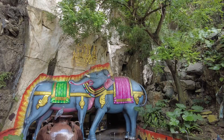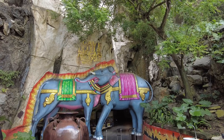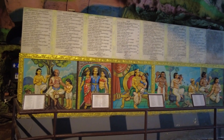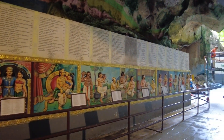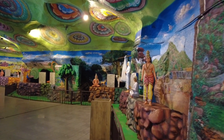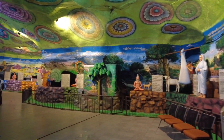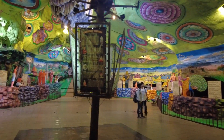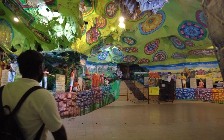The cave in Cave Villa is a themed cave showcasing a mix of art, culture, and history. You will enjoy the murals from walls to ceiling, and also statues depicting stories from Hindu mythologies. The cave is very colorful — I think it's one of the most colorful caves I've ever seen.